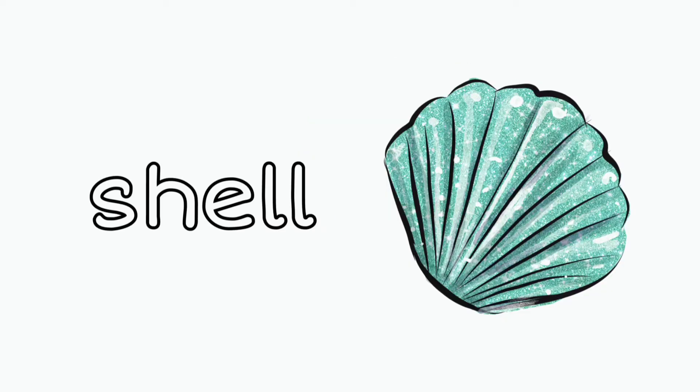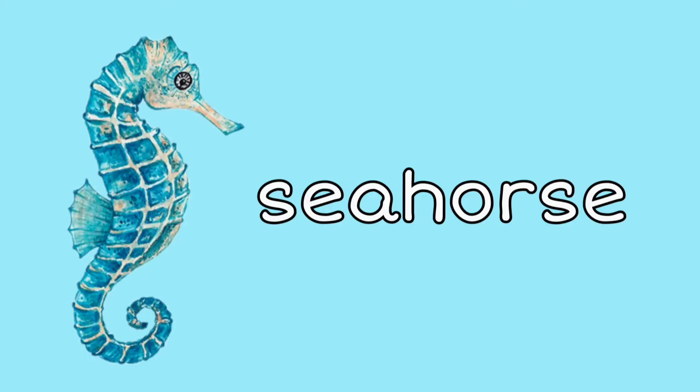Shell: I love going to look for all different kinds of shells at the beach — they're always different. Next time you're there, take a look at the teeny tiny shells and look at all the detail. Seahorse: did you know that the seahorse can eat a whole ton? They've got a big appetite!